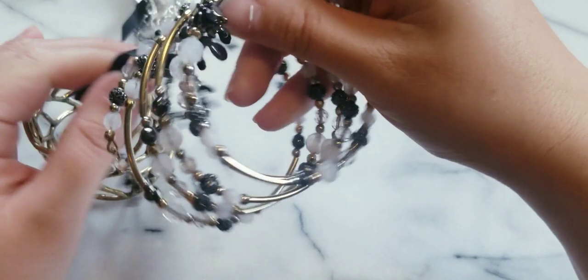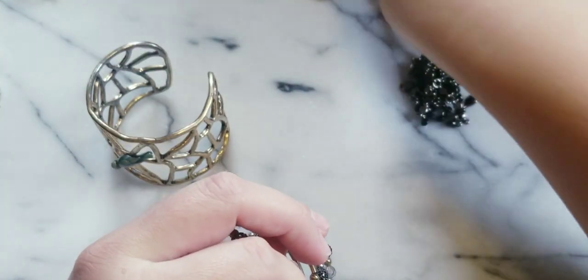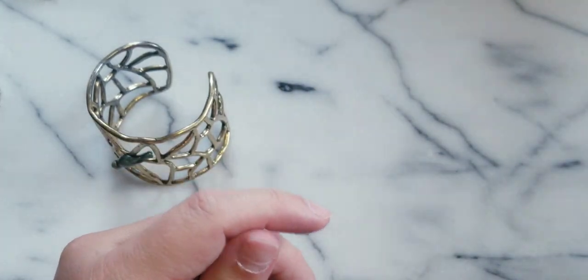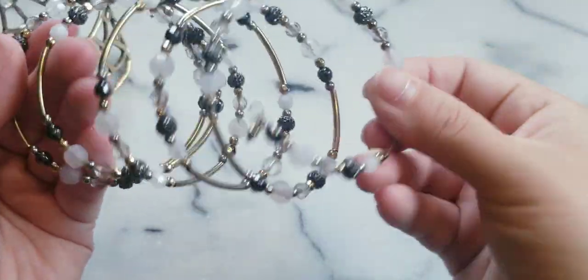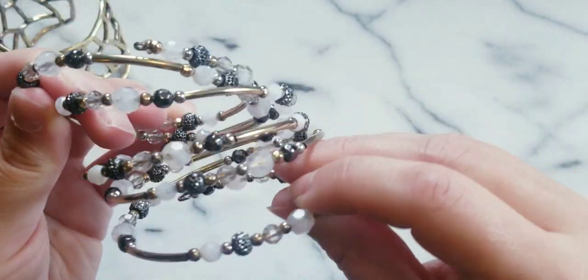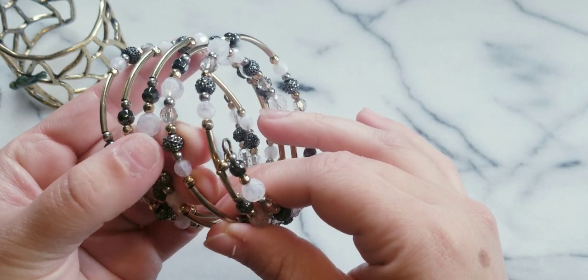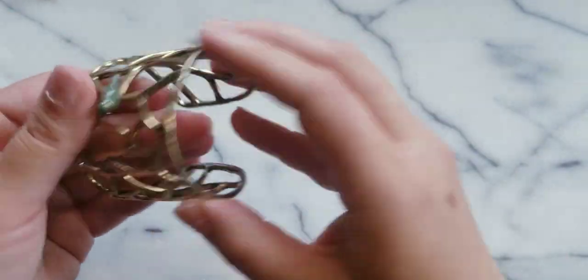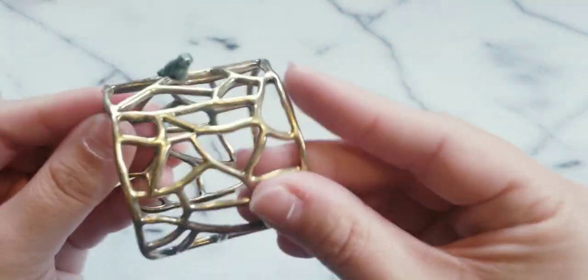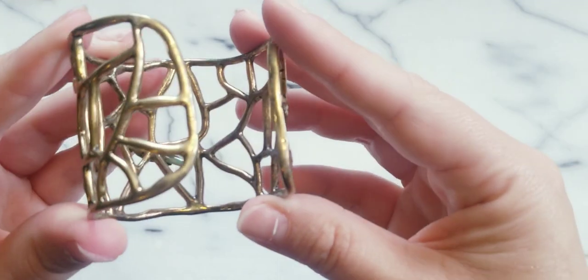Hope everybody's doing good this Sunday. It's just been a crazy past couple of weeks for me, just trying to get things taken care of and I'm limited right now. Here we have a memory wire bracelet with white acrylic beads and these black and metallic ones - it's cute, really cute. And look at this cuff - I'm in love with it because it has a bird right there. Isn't that cute? No maker's mark.